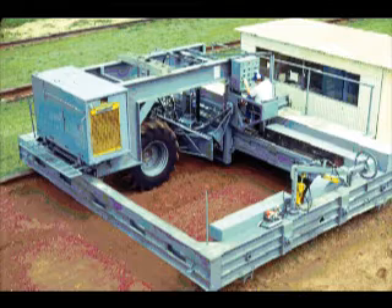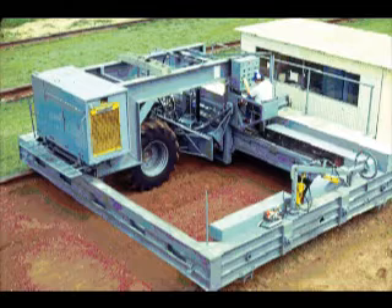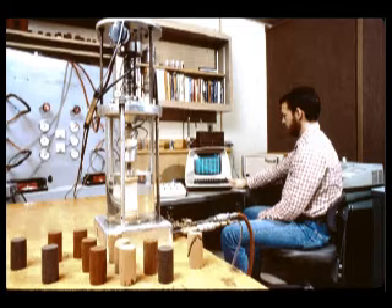Traction and soil compaction research is conducted using the Traction Research Vehicle. The vehicle operates a single tractor-drive tire using a feedback control system. Data from soil triaxial tests have been used to develop soil compaction equations.